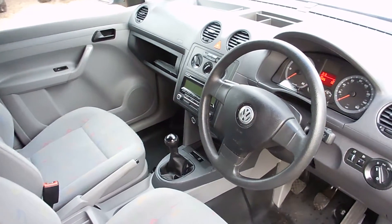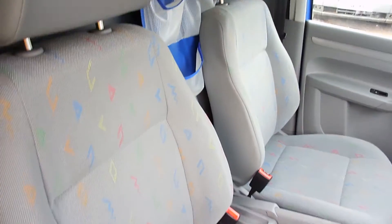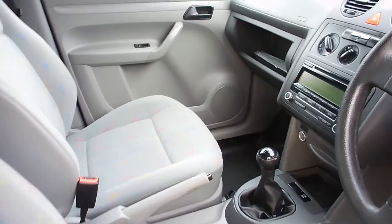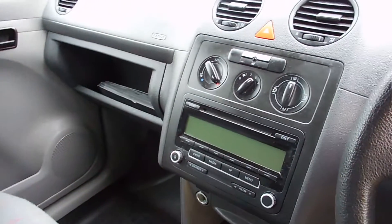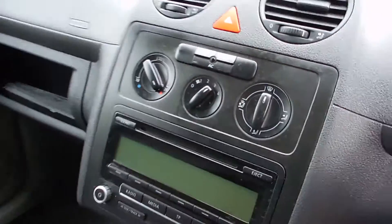So a quick wee look inside — everything's in perfect order in here, no marks or tears or anything like that on any of the seats. You've got electric windows, your CD radio player, and air conditioning up there as well.